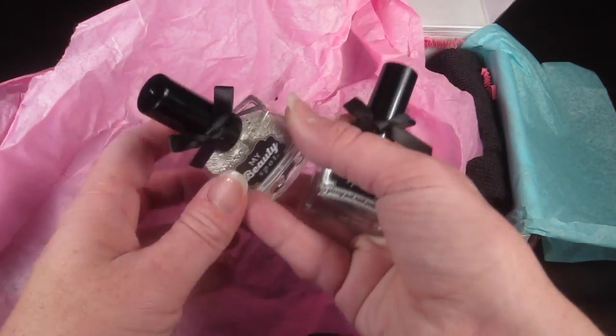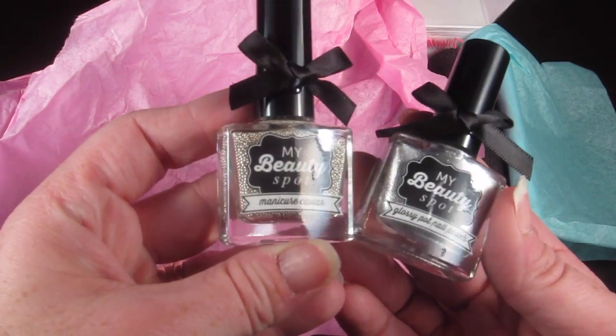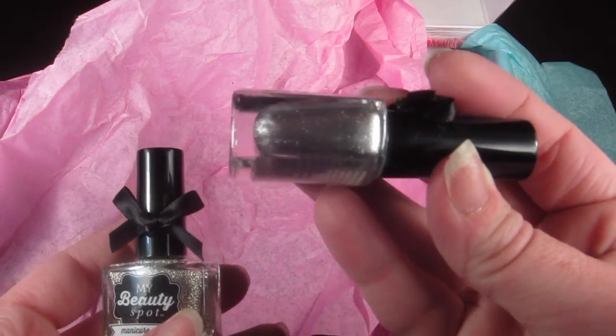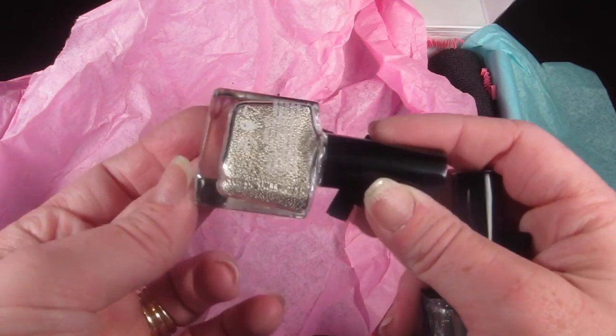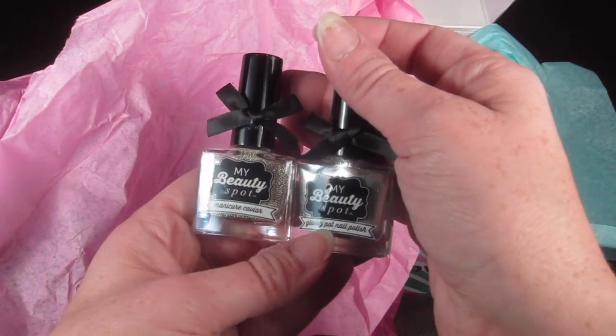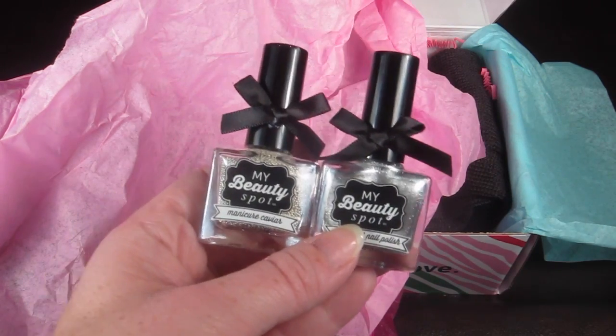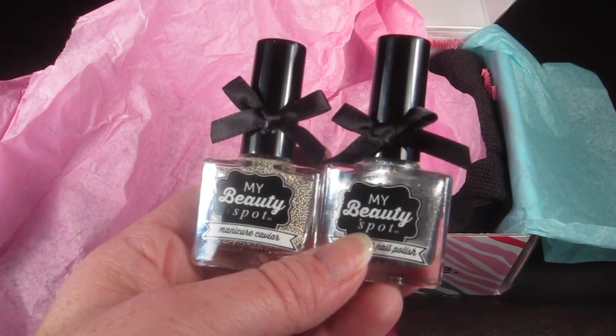This is a set of nail polish from My Beauty Spot. It's a pretty silver color, and then there's some little caviar that you can put on top of your nail. These retail for $7.95. That is cute.